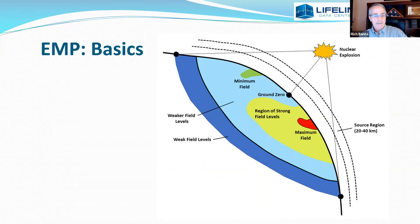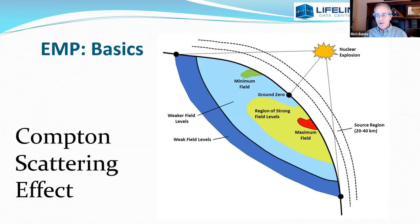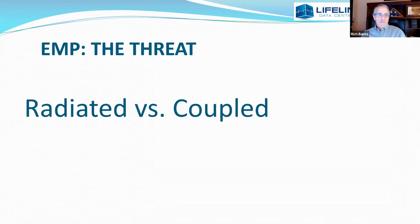The blast happens up high — 100 to 250 miles up. The blast itself does not produce electromagnetic energy from the actual fission. The electromagnetic activity originates when the high-energy particles — gamma and others — hit the atmosphere. It's called the Compton scattering effect. They shed electrons, which produces electromotive energy. That energy is radiated, and it can't do anything as a radiated force, but it finds metallic things to couple to — it likes power lines, Cat 5 cables, trace wires on circuit boards, any conductive things it can get its hands on. From there, destructive force is created.